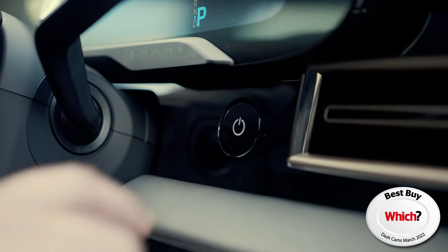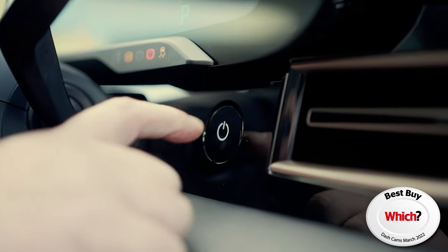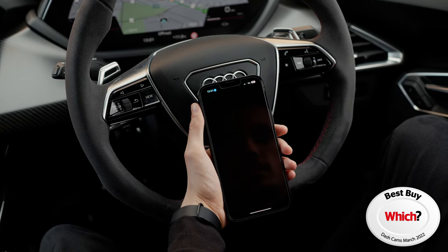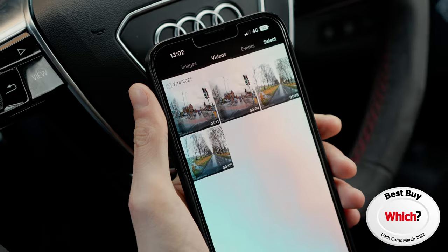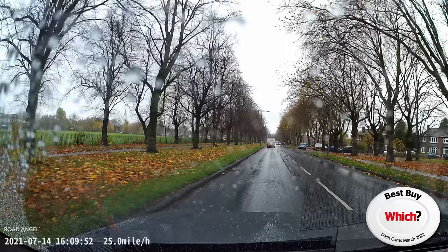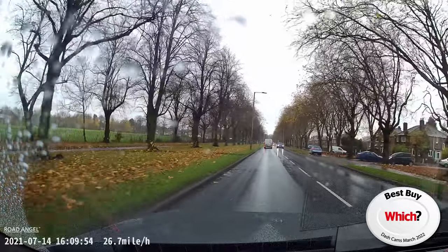Battery monitoring is also included, so you're never left with a flat battery. The Rode Angel Halo app allows you to seamlessly connect your smartphone to the dashcam, allowing you to view and download your recent events, see GPS data, telematics and more, all whilst on the move.